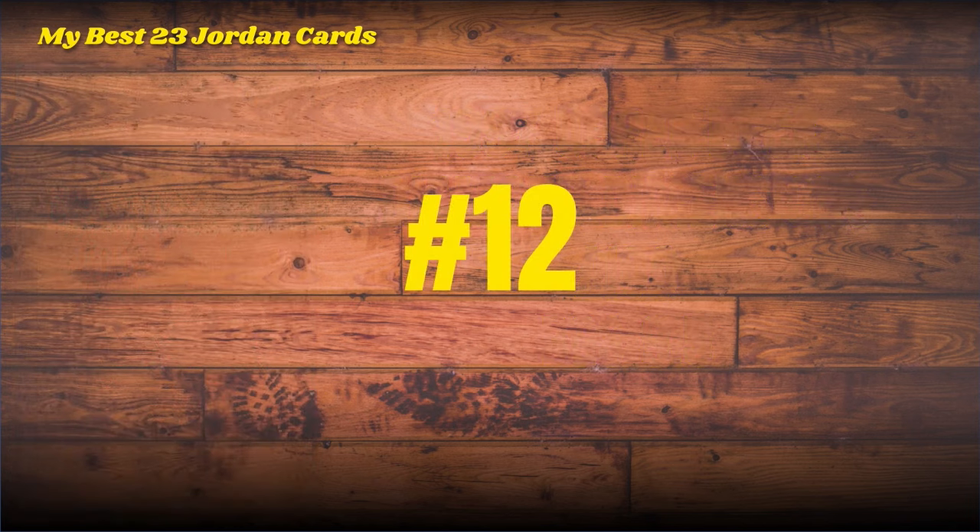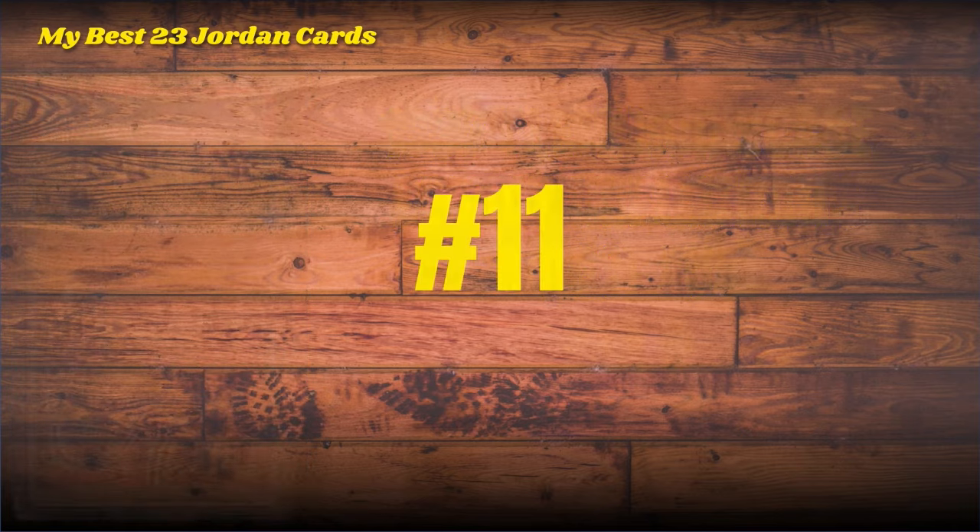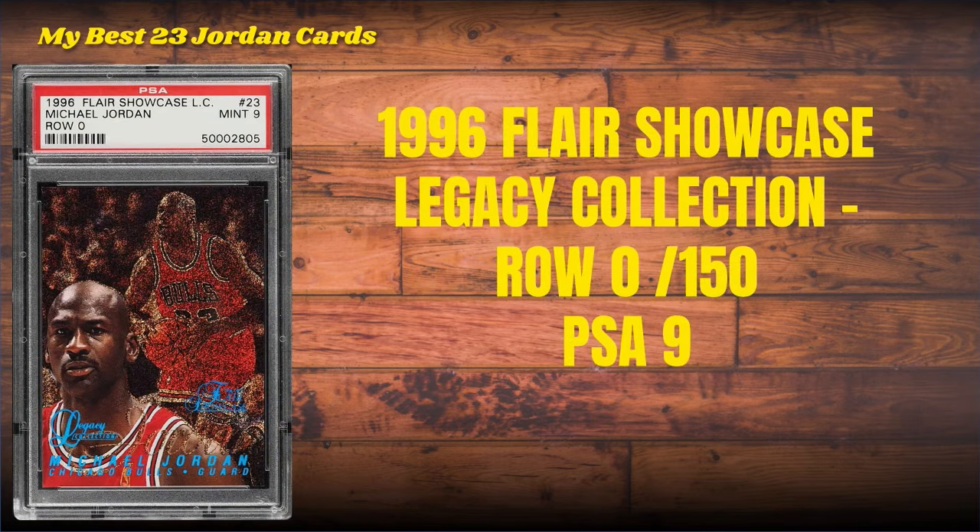Number 12: the 1997 Metal Universe — my favorite set from the '90s — Platinum Portraits insert, BGS 9.5. Number 11, working our way to the top 10: the second Flair Showcase Legacy Collection — the first year, 1996 — it is a Row Zero.